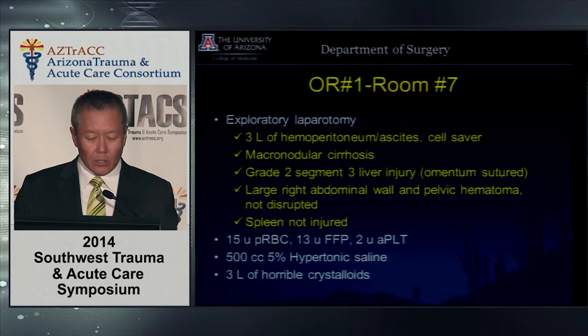OR room one instead of the hybrid room. Three liters of hemoperitoneum and ascites — a lot of that fluid was not blood but ascites from the cirrhosis. You don't know at the time, and you don't want to take risks, so you take care of things definitively while waiting for other capabilities. Spleen was not injured. He received 15 units of packed cells and 13 of FFP — trying to catch up with damage control resuscitation.